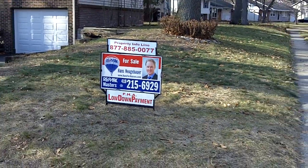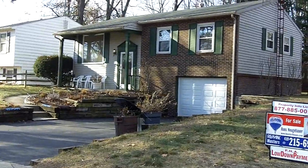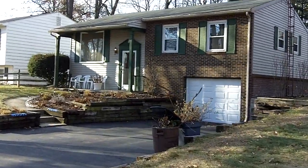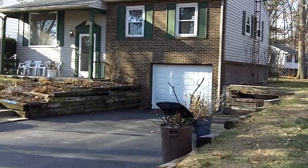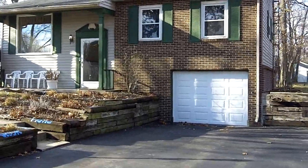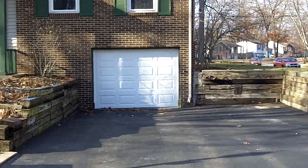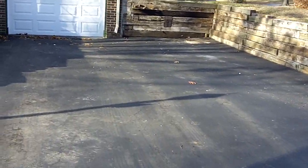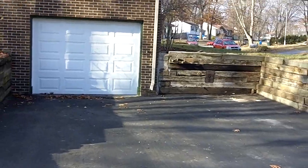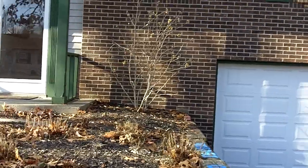Today is January 4th, 2011. We're here in Holland at 232 Danesmoor, where we'll find a three-bedroom, one-and-a-half bath home with over 1,440 square feet. There's a nice double driveway here that makes for easy parking.